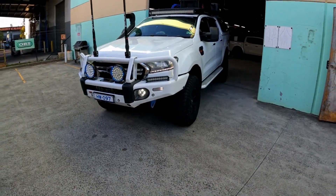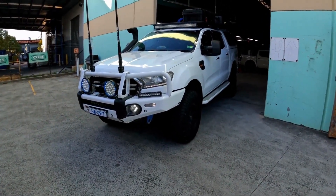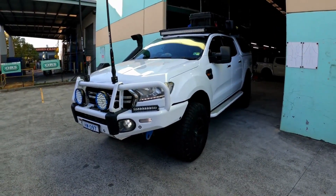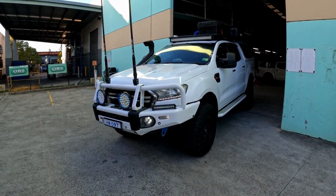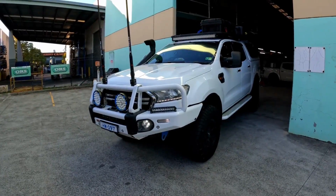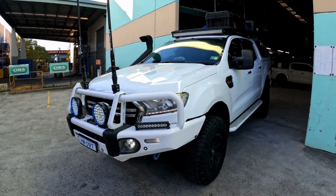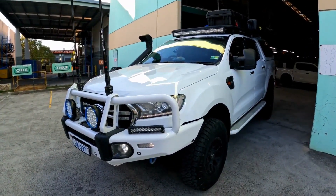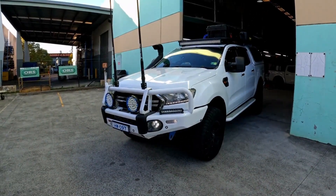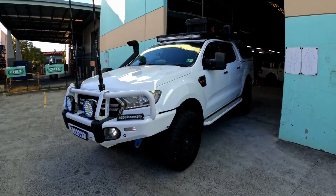Hey guys, Hayden from Engineering Adventures, and welcome to another awesome episode. On this episode we're going to have a look at the beautiful dual cab Ranger. We thought we'd give you guys a bit of a rundown on this Ranger — it's appeared in a couple of videos and on our website, but this beautiful dual cab Ranger is actually my personal vehicle. I picked it up back in 2019 and have since been modifying it to be a beautiful long-range tourer.